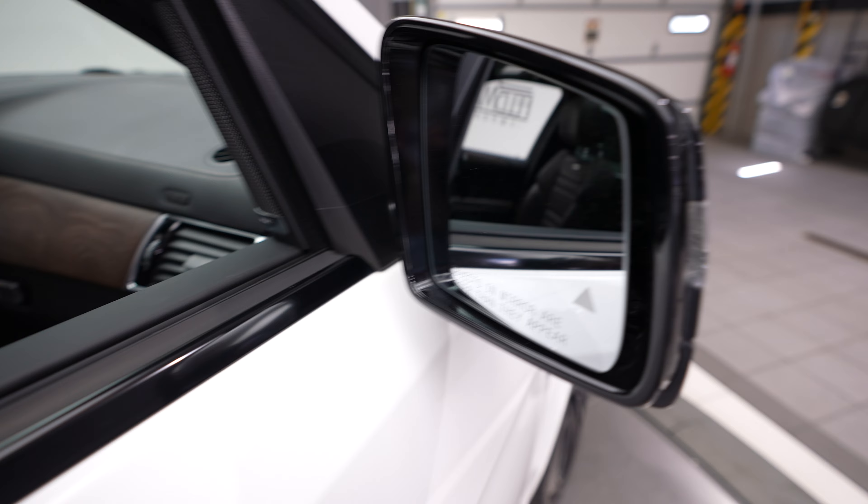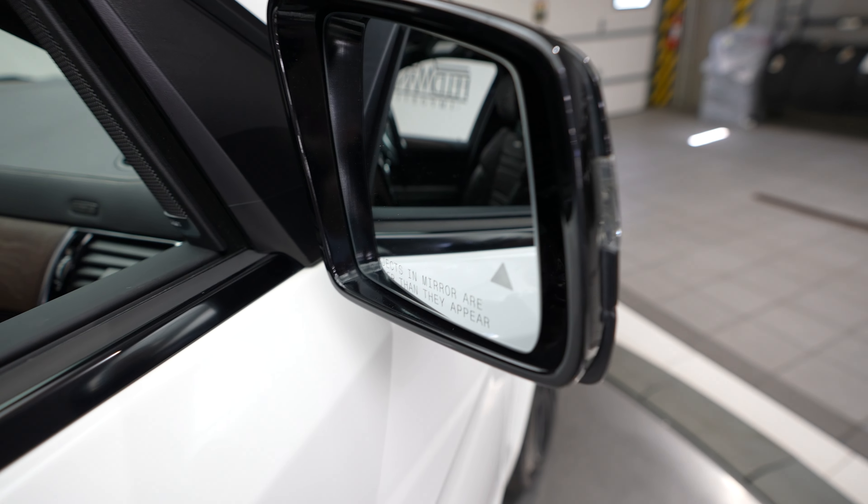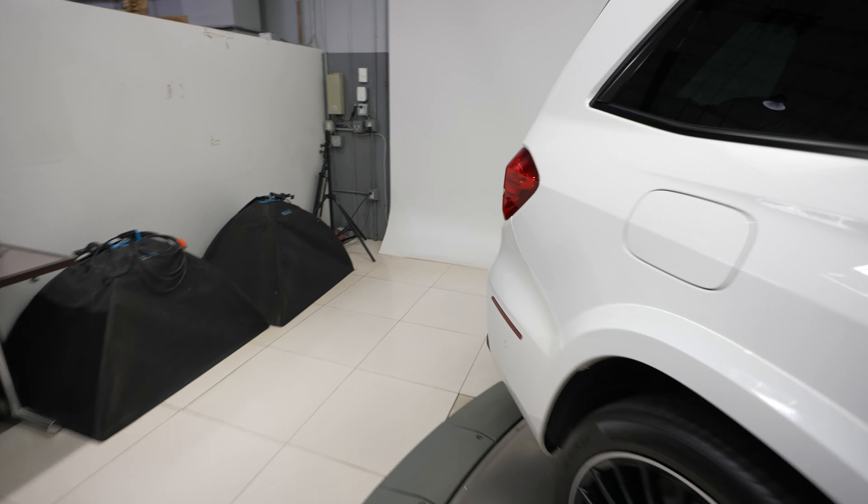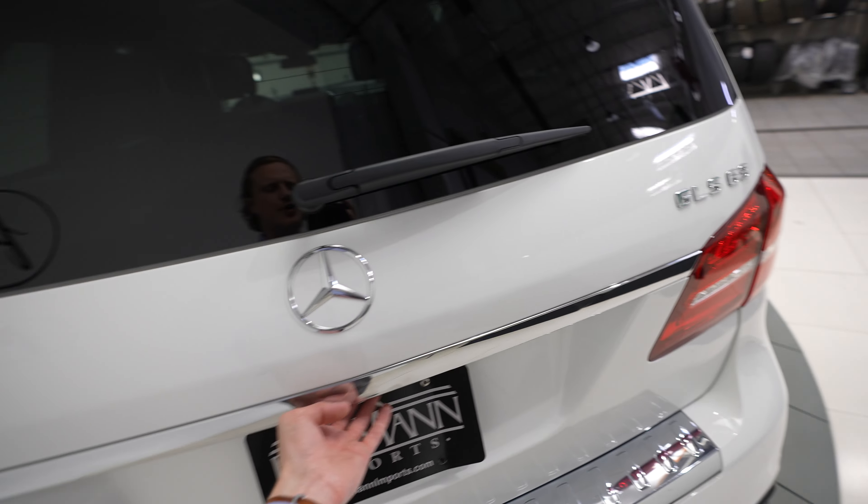Sunroof, blind spot assist, GLS 63, Mercedes-Benz and AMG badging.